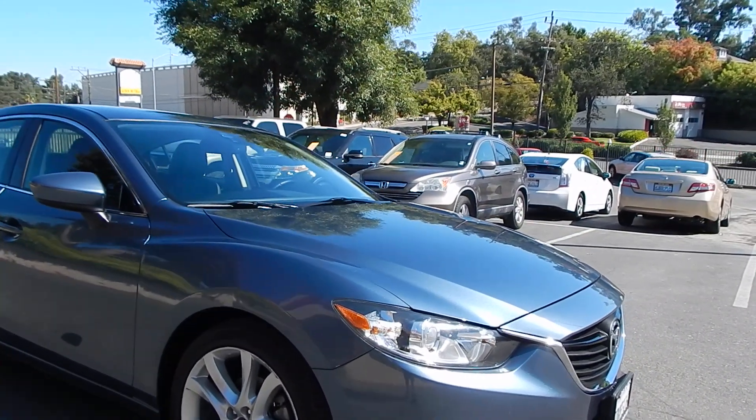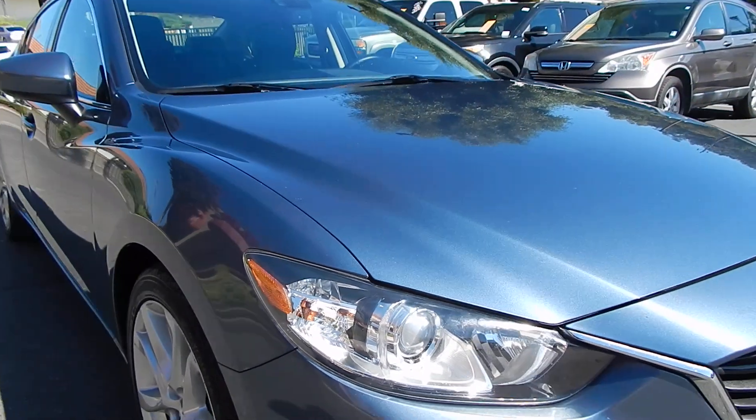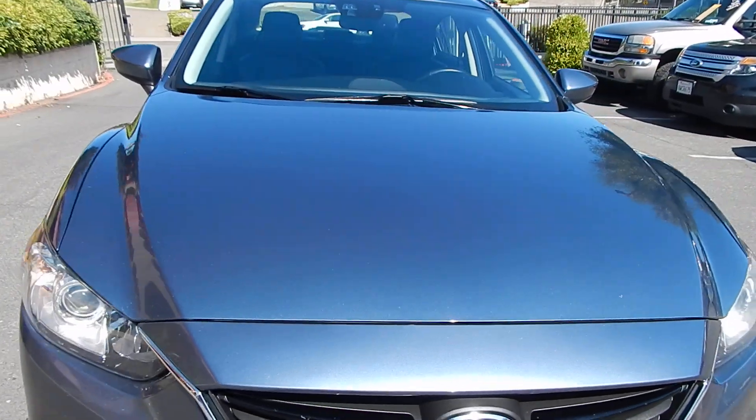Speaking of headlights, these headlights are crystal clear, indicating the vehicle has not had a lot of sun exposure. The front of the vehicle is not hammered away with rock chips or damage in the front here.